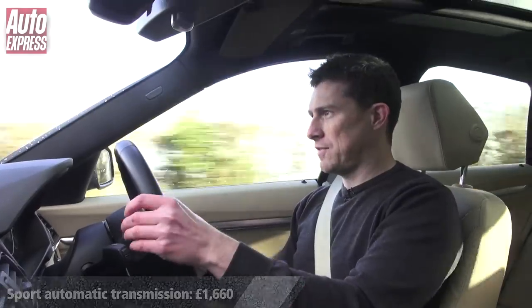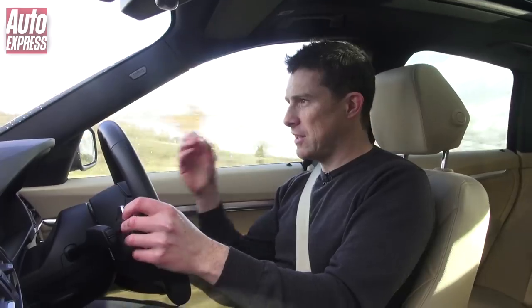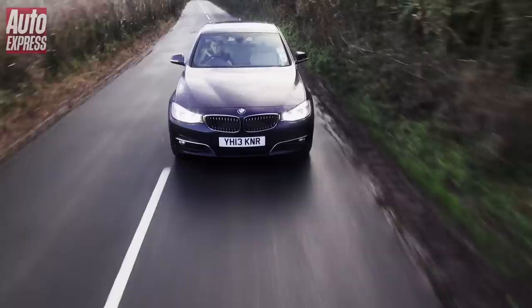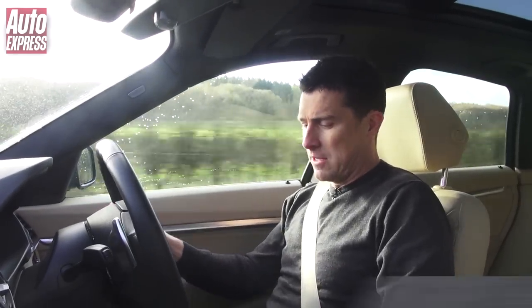One of the really good options is the 8-speed automatic gearbox with paddle shifters, so you can change gears yourself. It's so smooth when you want it to be, but put it in sport mode and when you change gears using the paddles you get this little jolt as you change up, which makes it feel really sporty.